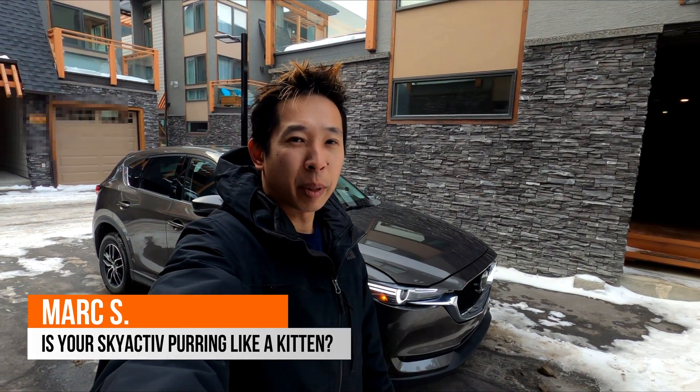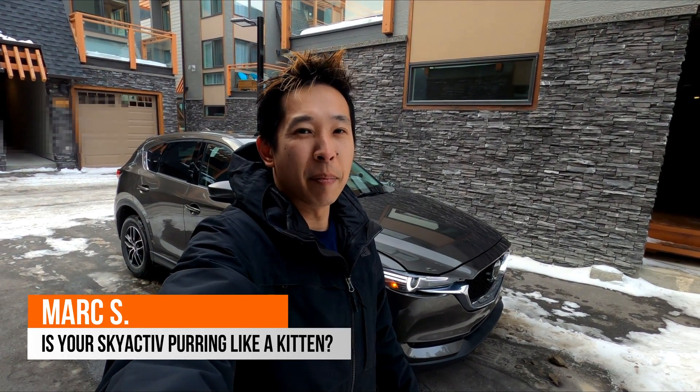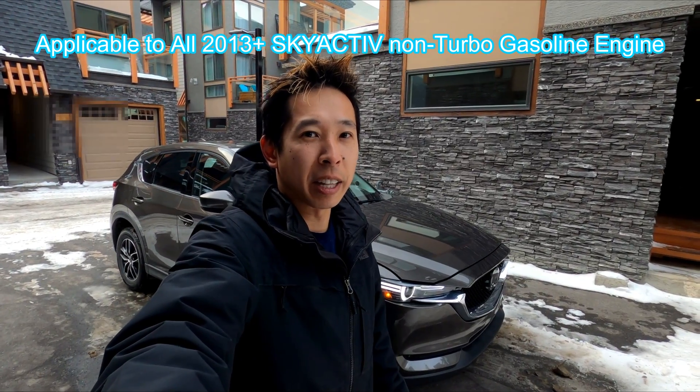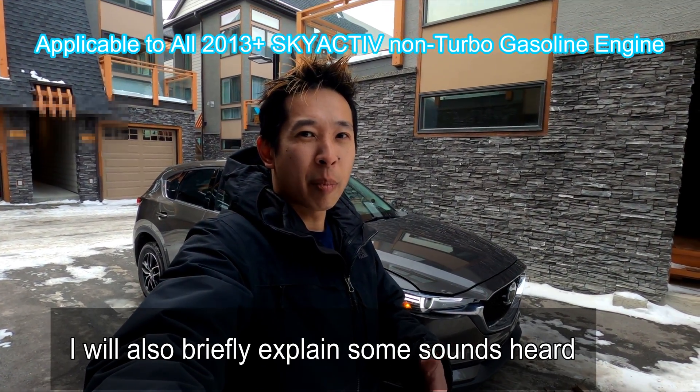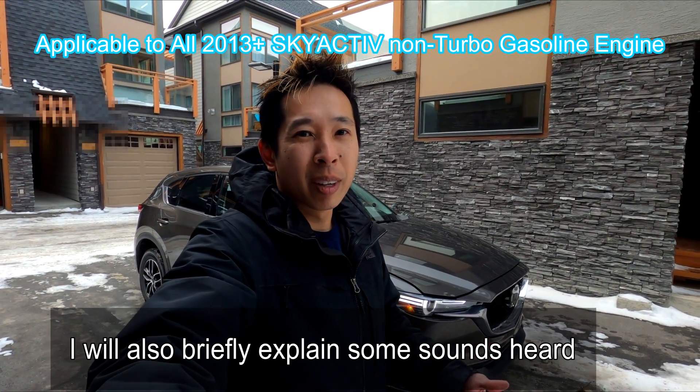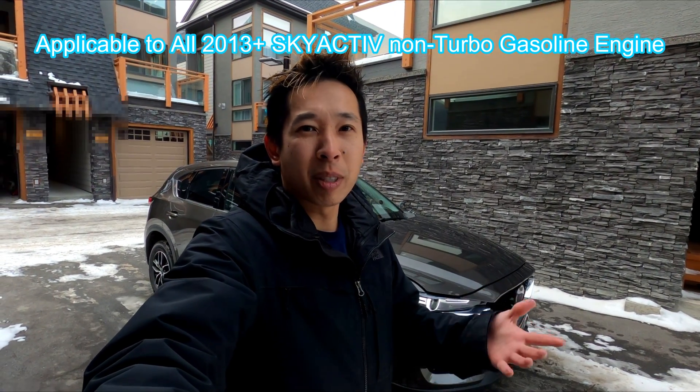What's up guys, it's Mark here. Today I'm going to show you all the sound that the Mazda makes, especially Skyactiv gasoline engines on a cold startup. So in case you're wondering whether the sound that your car makes is normal or abnormal, here's what a normal sounding Skyactiv engine sounds like on a cold startup.